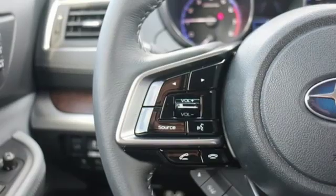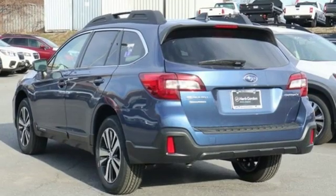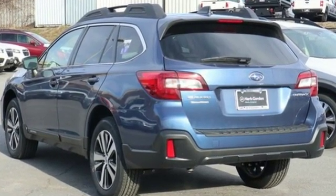Stay safe. Drive a Subaru. They say a journey of a thousand miles begins with one step. Well, in this case, it begins with a test drive. Start your next adventure today.